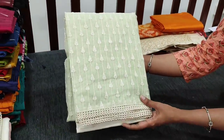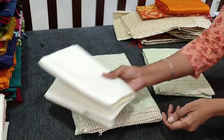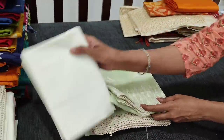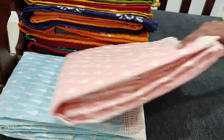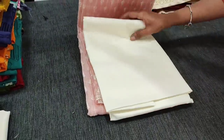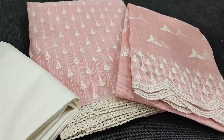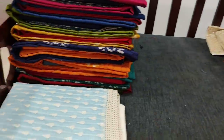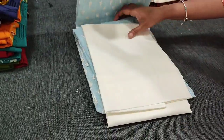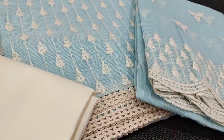The next color is in pastel green shade, with half-white cotton bottom and super knit fabric dupatta. Next we have pastel pink, then pastel peach, and next color is in pastel blue shade. All these sets are priced at 1299.